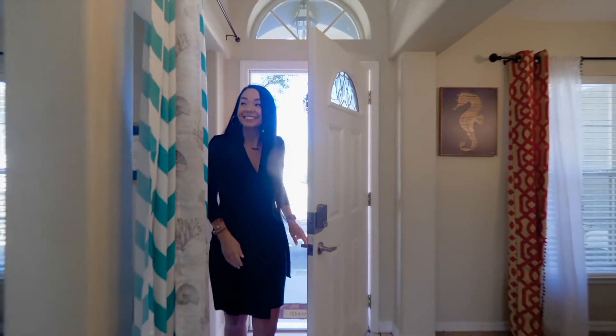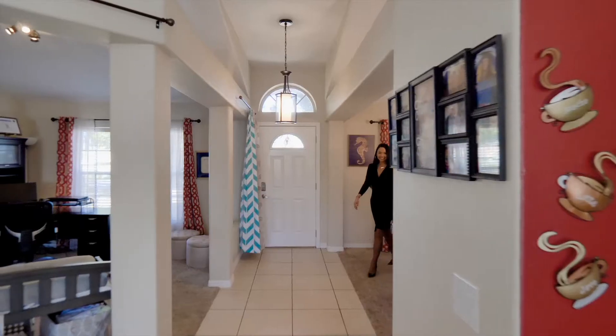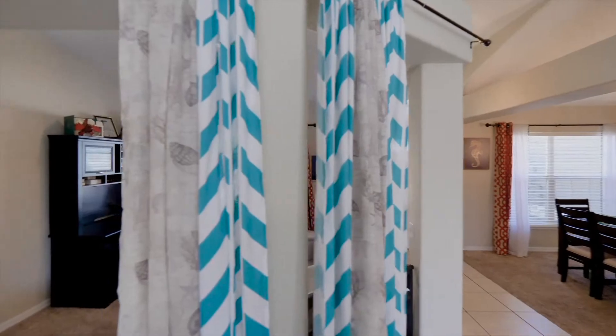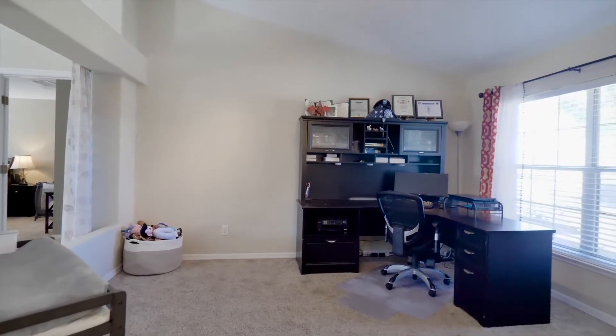As you enter the home, you'll notice the upgraded lighting fixtures and attractive architectural elements which help define the formal living and dining rooms, yet provide the desirable open concept layout.